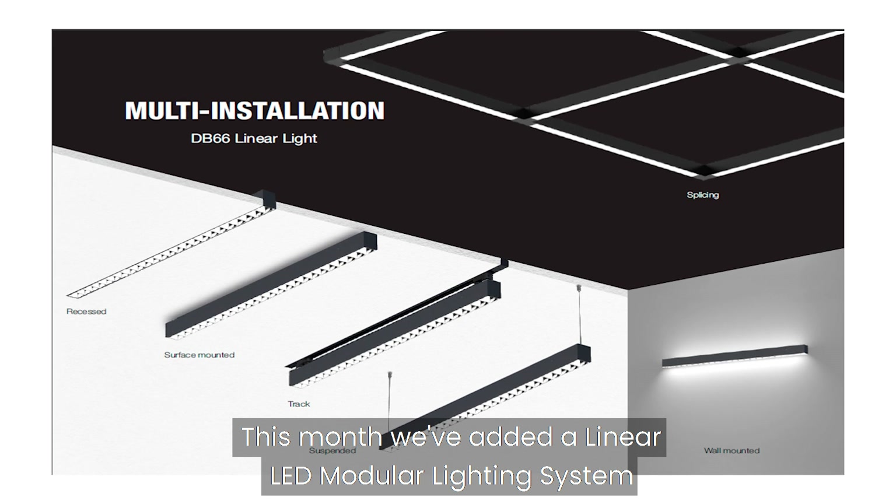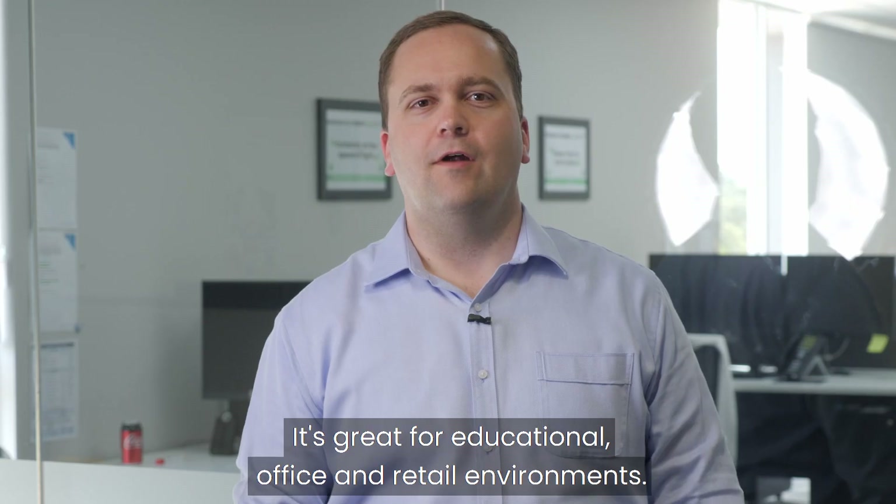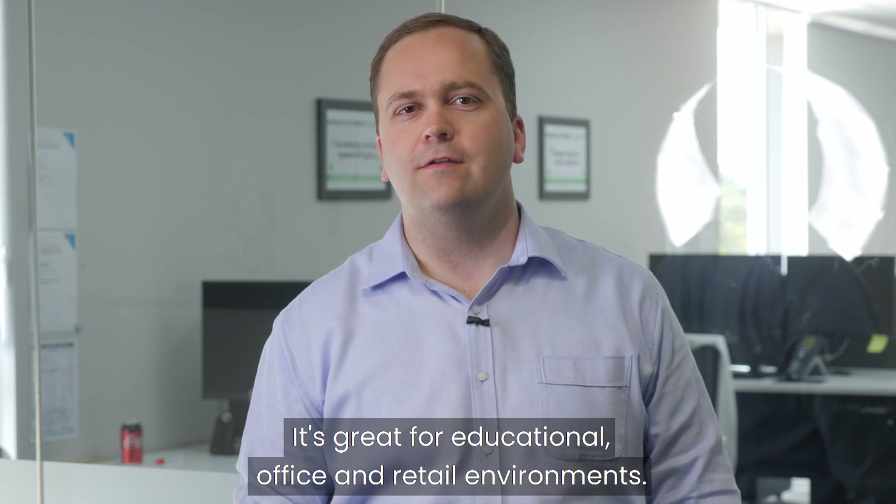Hello and welcome to the Nedlands Group News Flash for December 2020. This month we have added a Linear LED Modular Lighting System to our product range. It's great for educational, office and retail environments.